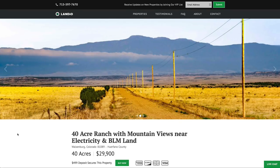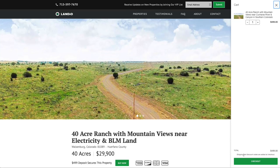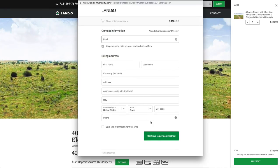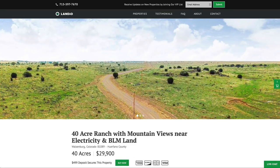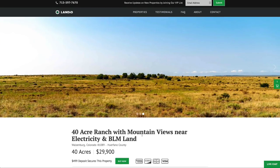If this property does fit what you're looking for, please go to our website and click on the buy now button. That will add a deposit of $499 to your cart. Then click checkout. Once you click checkout, this window will appear where you can enter in all your information, then continue through the checkout process. Once that checkout process is completed, this buy now button automatically changes to out of stock. We'll receive an instant notification that your $499 deposit has been placed, then take the property off the market, send you over a simple one-page purchase agreement, and arrange for the balance of payment.